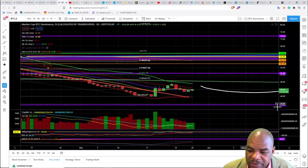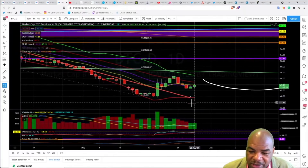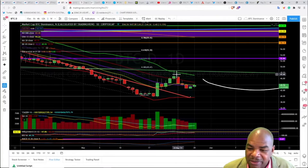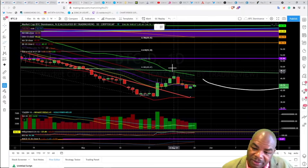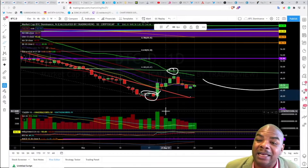Let's head over to the Bitcoin dominance chart and see what's happening with altcoins versus Bitcoin. Just as I predicted, we're up here at this chart level, having bounced exactly as predicted from down below.